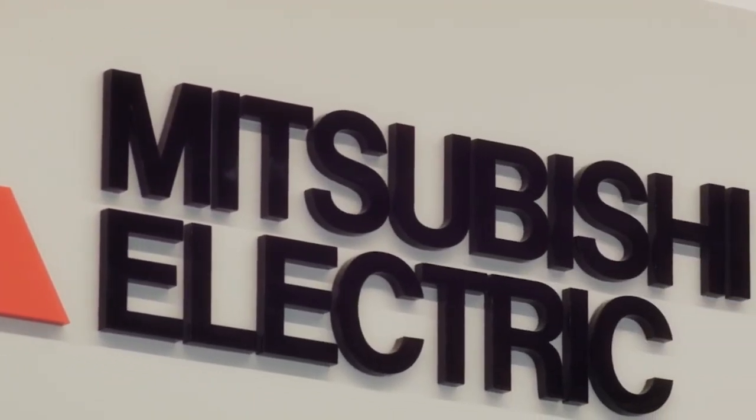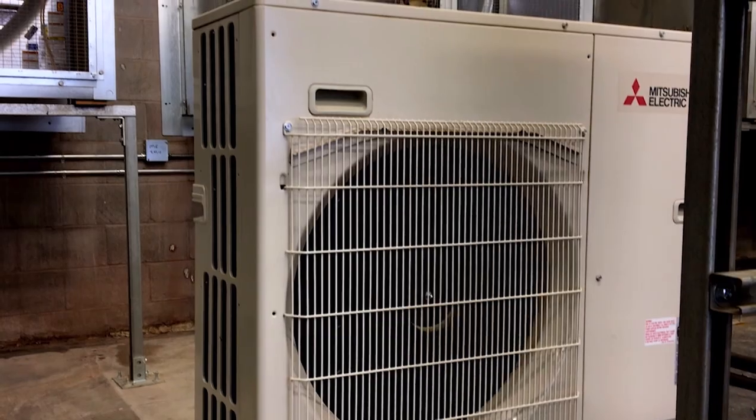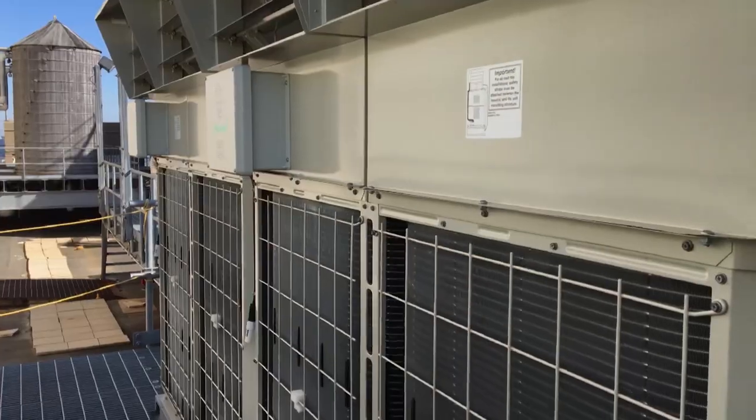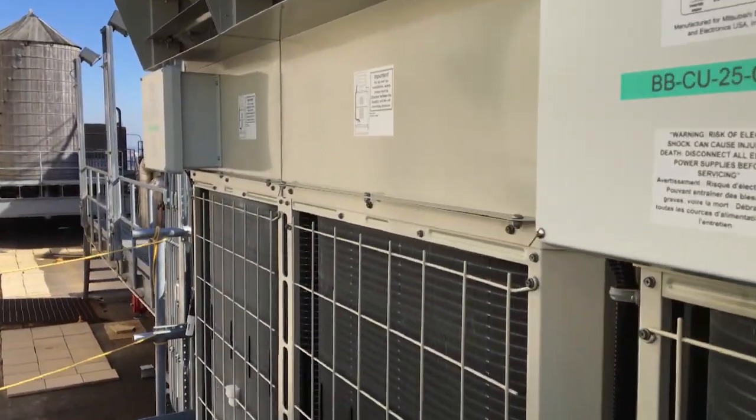Mitsubishi will be celebrating their 100-year anniversary in 2020. Their history in the U.S. started in 1982 with the first ductless systems. Our partnership with Trane allows us to take this great technology to a much wider audience.